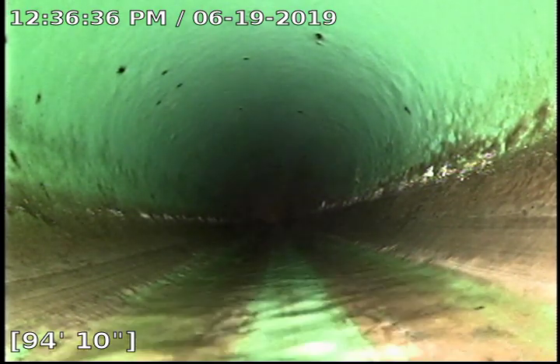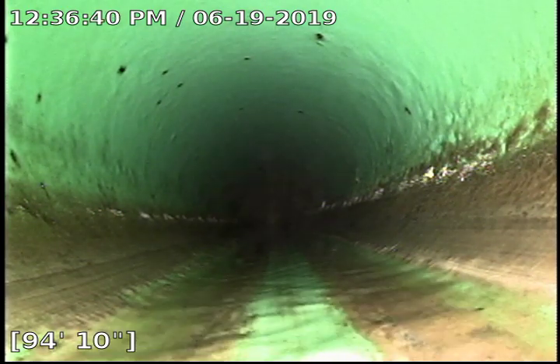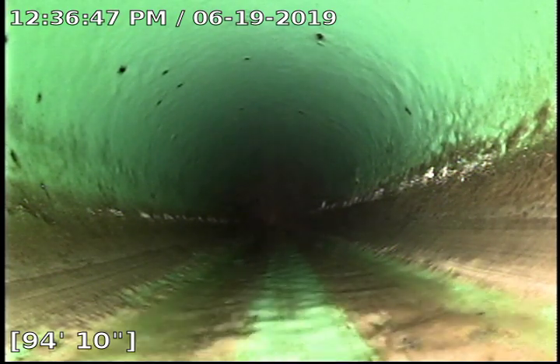We chose to go down a clean out in the mechanical room just so we get a better look of the piping underneath the home. I have not reached the city tap, but I think I'm really, really close. Currently about 95 feet out.